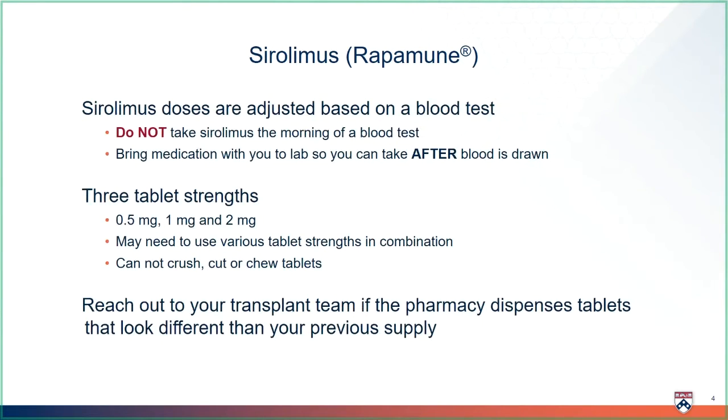Sirolimus doses are adjusted based on a blood test. If you are getting your blood draws at a lab or clinic, bring the dose with you so you can take it as soon as your blood work is finished. Sirolimus is available as three different size tablets: 0.5 milligram, 1 milligram, and 2 milligram. You may have to use different size tablets together to make your dose, so we will order you two different strengths to be prepared as your doses continue to change.